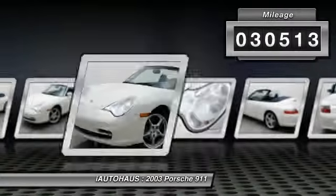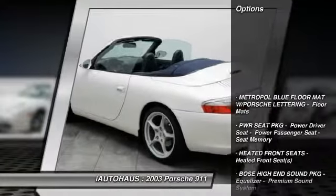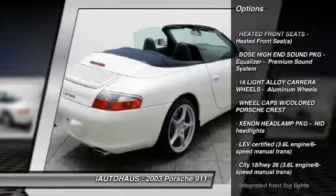This vehicle has less than 35,000 miles. Here are some of this vehicle's great options: leather-wrapped steering wheel, cruise control, fog lights, rear window defroster, airbags, and rear wheel drive.